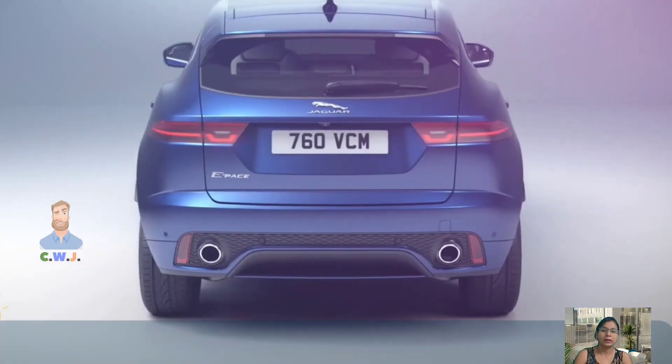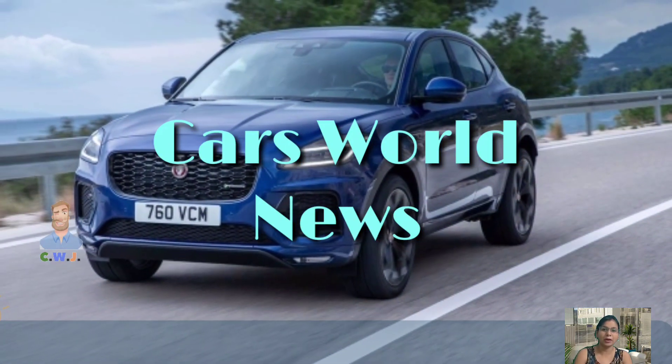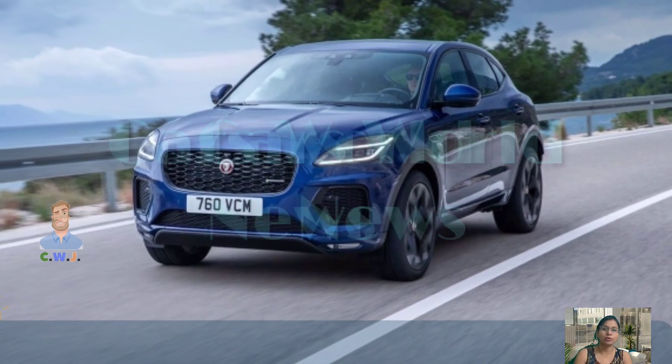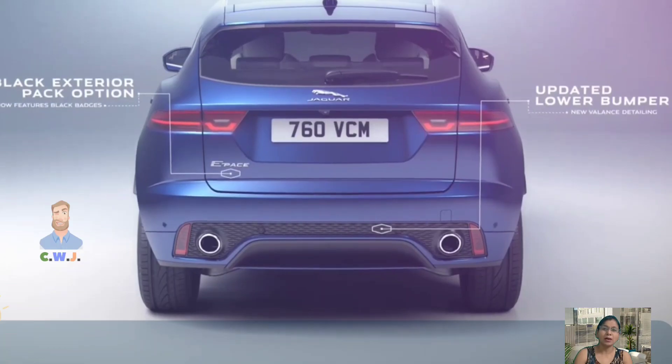A very good morning to all my friends, welcome to my YouTube channel, CWJ Auto Channel. I hope you all are having a sunny and warm morning today. Today's topic is going to be about the 2024 Jaguar E-Pace.